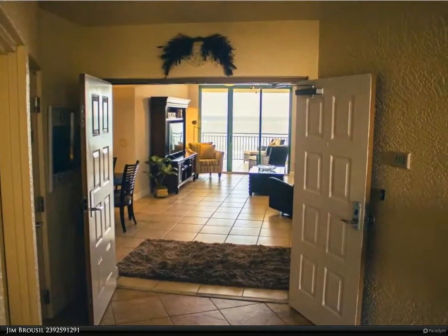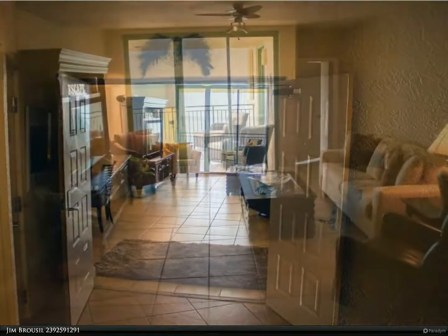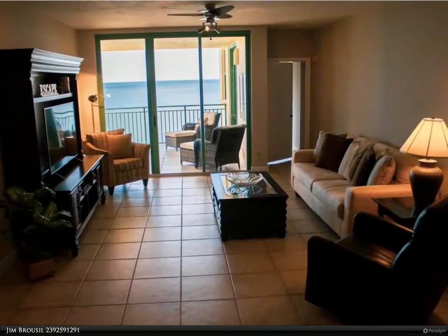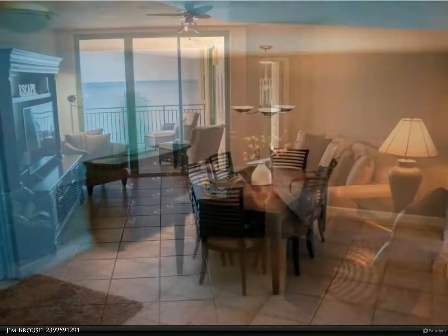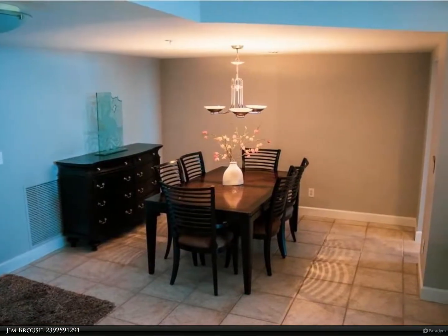This unit features three bedrooms and two updated baths. The kitchen features a granite breakfast bar, large pantry, stainless appliances, and an eat-in area. The large master bedroom offers private balcony access with stunning water views and ample closet space.